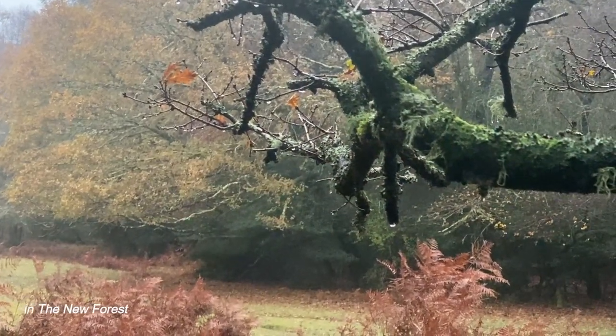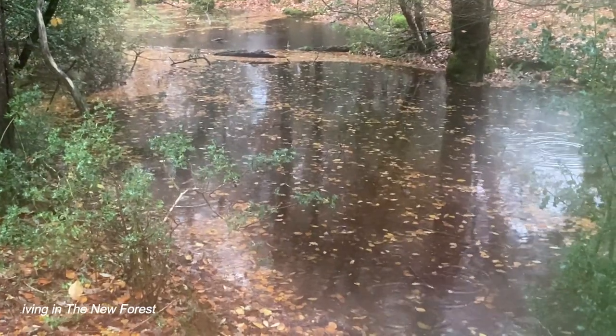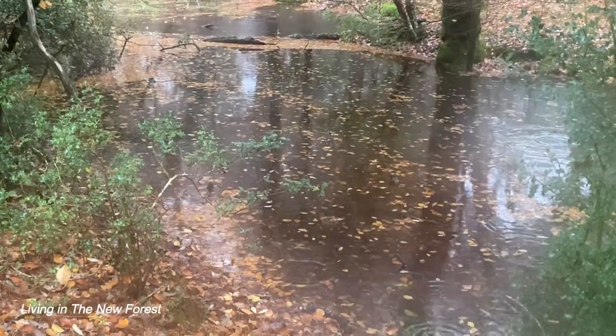November had a lively start with Storm Ciaran causing a lot of local flooding. It was very mild though, and this carried on for the first three weeks of the month.